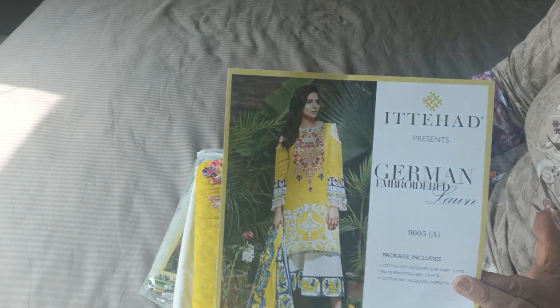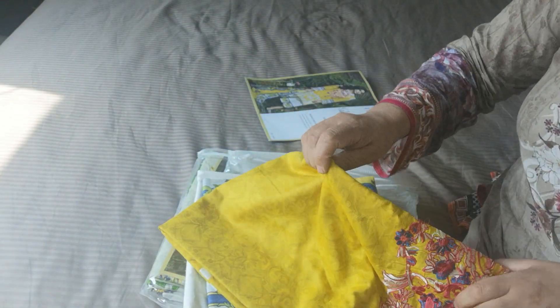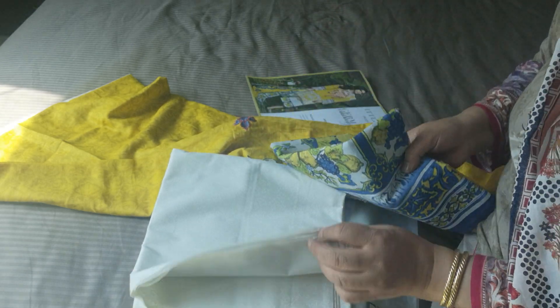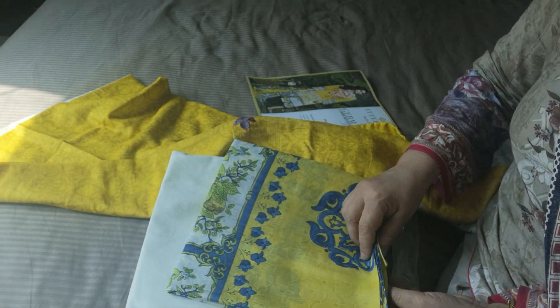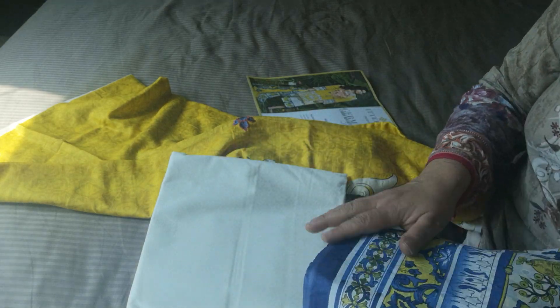This is in like a yellow — a fully embroidered neckline with a white contrasting trouser in a print. These are all on pure lawn. The quality of the fabric is absolutely exceptional.